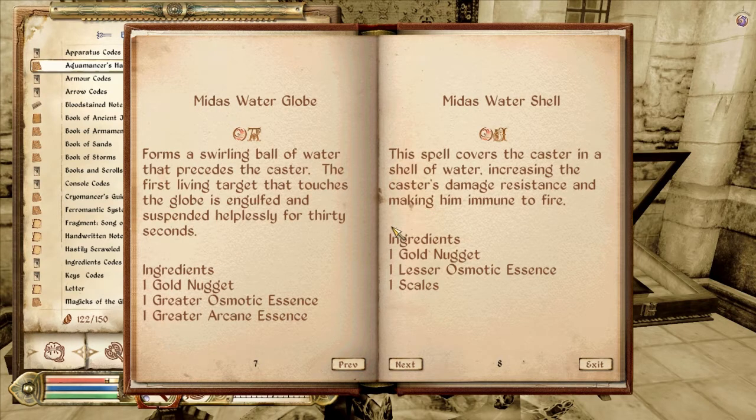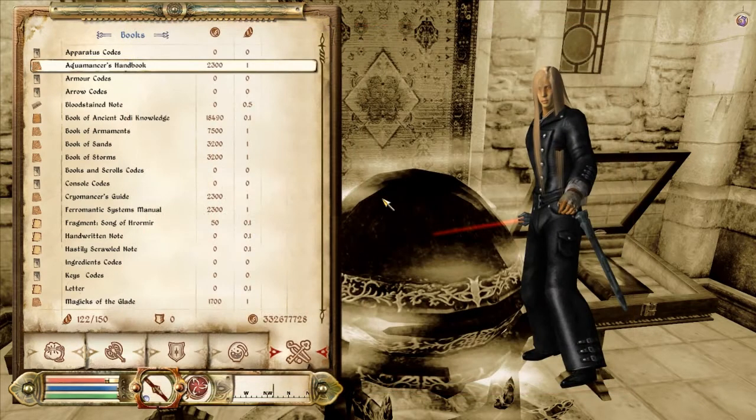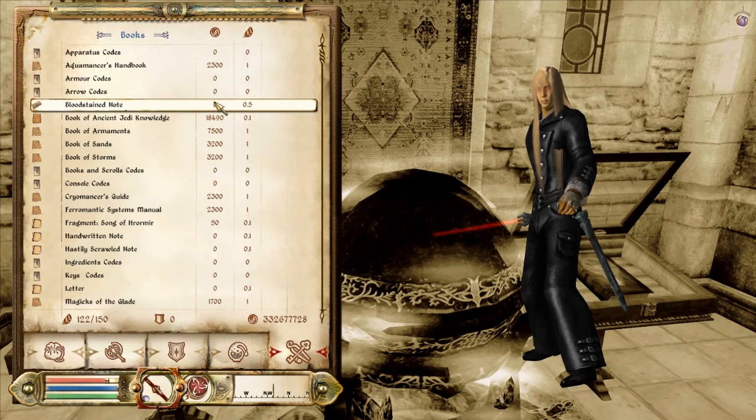Water Shell: this spell covers the caster in a shell of water, increasing the caster's damage resistance and making him immune to fire. Cool. Water Spray: a torrent of water sprays forth from the caster's, stunning opponents. Targets with high fire resistance receive frost damage. Targets with high frost damage may be frozen. We already saw that with the Tsunami one.